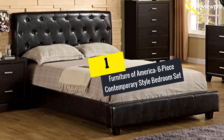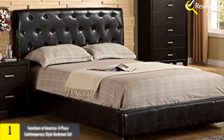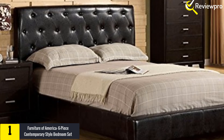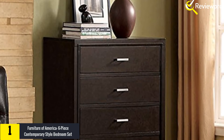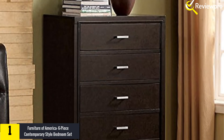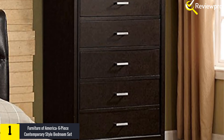And finally at number 1, we have the Furniture of America 6-Piece Contemporary Style Bedroom Set. This king-size bedroom set with its contemporary style finish can make for a nice addition to your bedroom. Because of its inviting and neutral color, this bedroom set will complement perfectly with other home furnishings, making it a great centerpiece where you can relax.